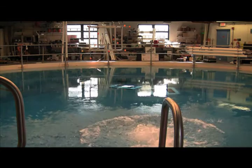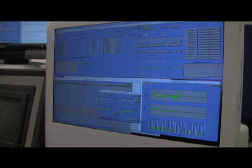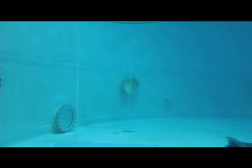Dive operations are monitored from the control room, which overlooks the dive deck. Cameras within the tank deliver live video feeds that allow controllers to observe and communicate with the divers and robotic systems.